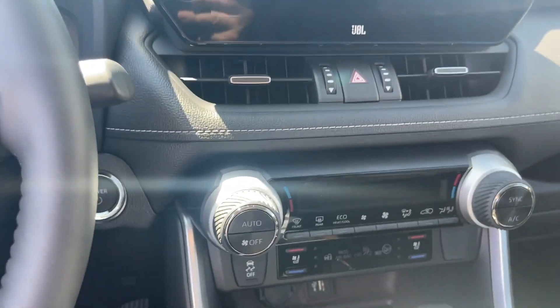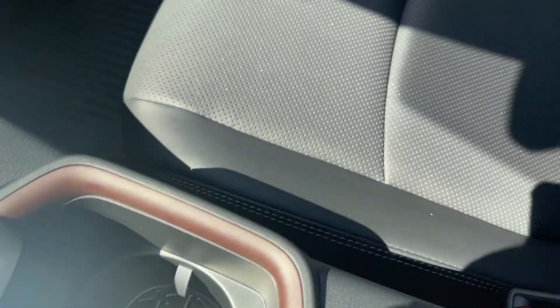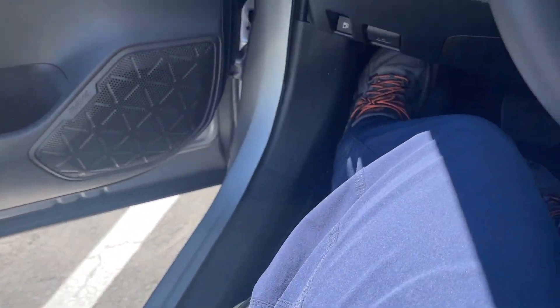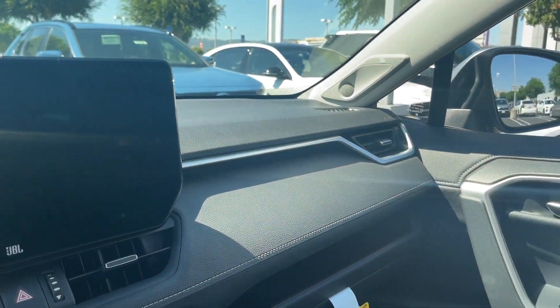Here's the RAV4 infotainment — it's a 10.5-inch multimedia system. Everything is touch, and the ventilation is also push-button. The seats are ventilated on the Luxury model; on the XSE it's just heated. Foot positions are really in a good way — very comfortable as well. SUVs are comfortable.